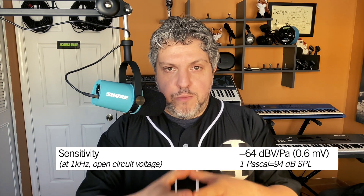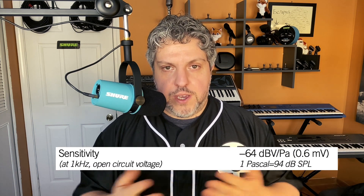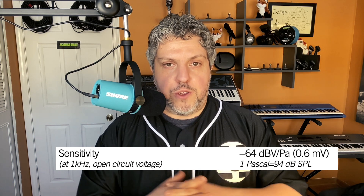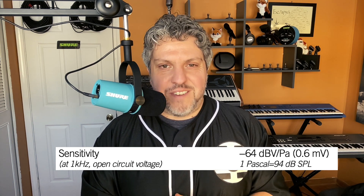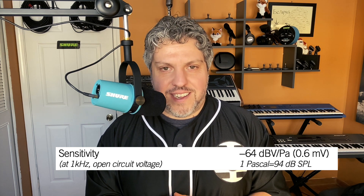So why do we care about sensitivity? Again, it doesn't tell you what a microphone is going to sound like, but it does tell you how much gain the microphone is going to need. For example, if I wanted to use the Beta 52A — a low sensitivity microphone designed to be placed close to the sound source — I probably wouldn't want to put it somewhere like 10 feet away from the sound source because it's just not that sensitive.